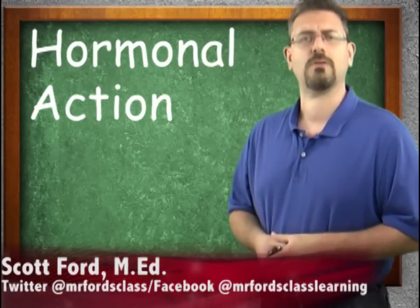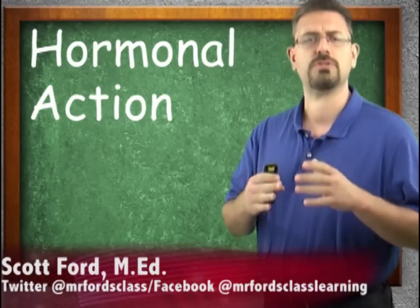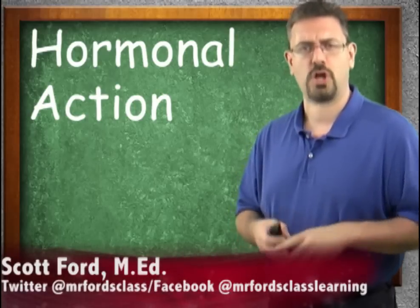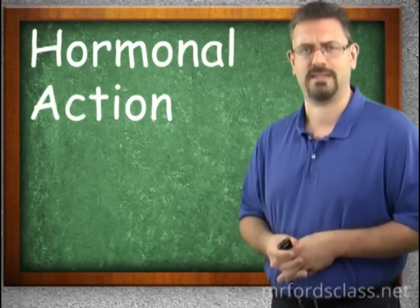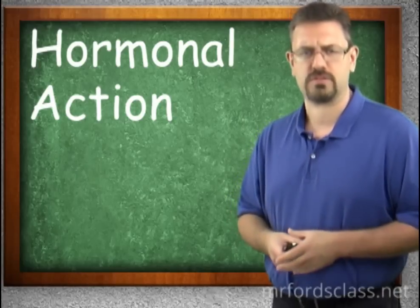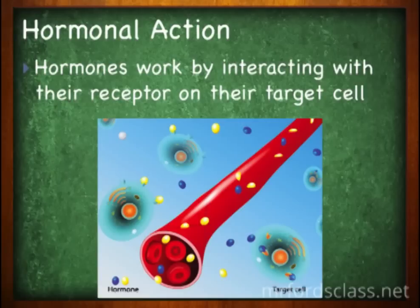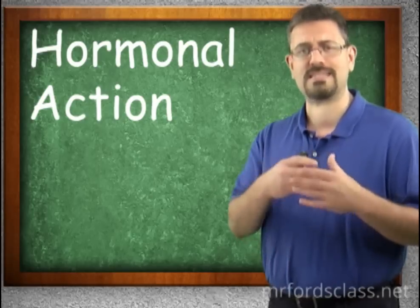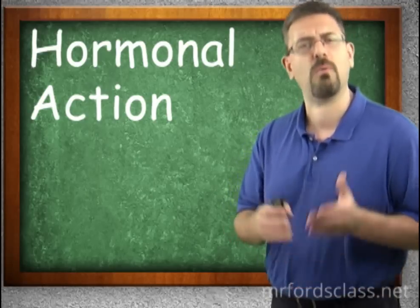In this video I want to take a look at in general how hormones do their job. If you take an endocrine system course on its own you'll get this in much more detail. This is just to give us an overview of how all of this works. Hormones work by interacting with their receptors on their target cells — but what does that mean?